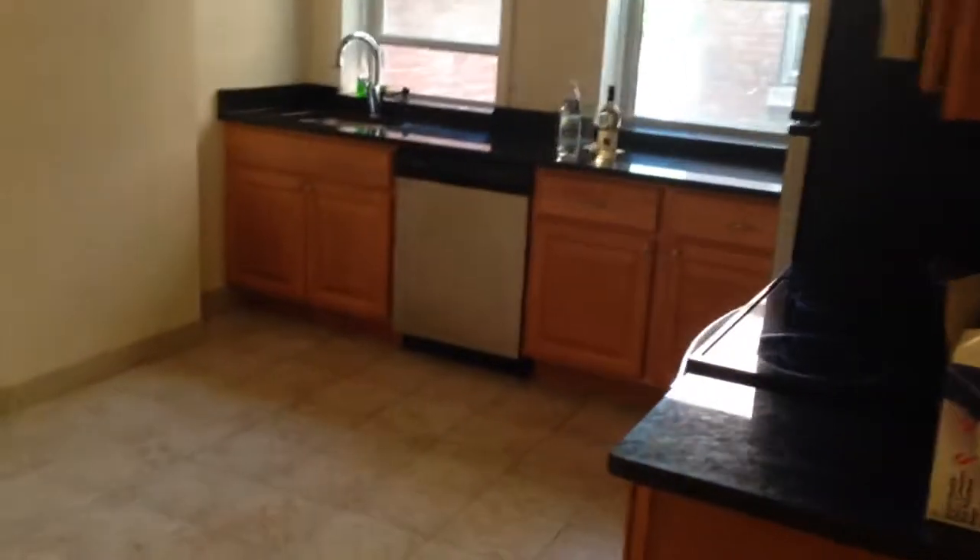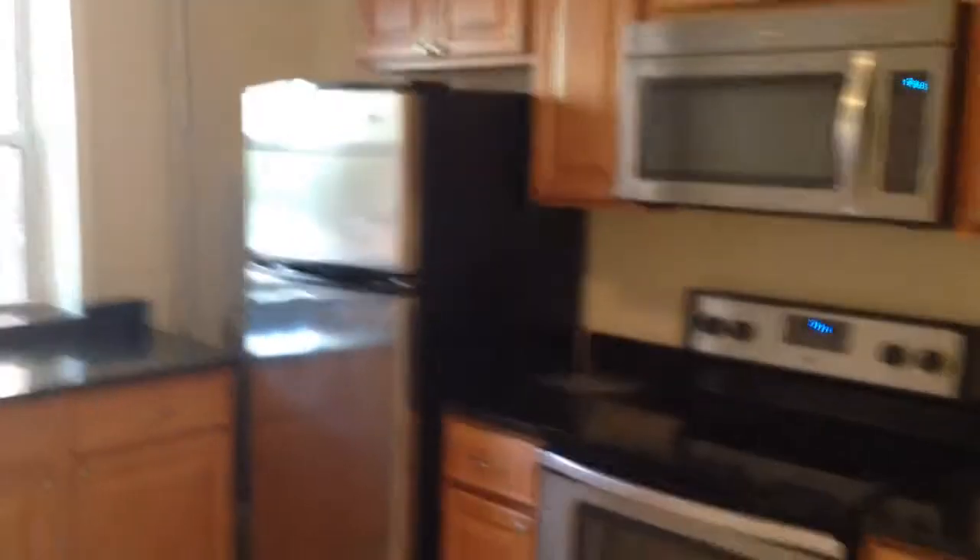And then this nice eat-in kitchen. All new stainless steel appliances, granite countertops, new cabinets. Heat and hot water included in the rent, laundry in the basement. Beautiful 3-bed here in Coolidge Corner. You can check out all of our listings at KineBadAssociates.com. That concludes the video walkthrough.